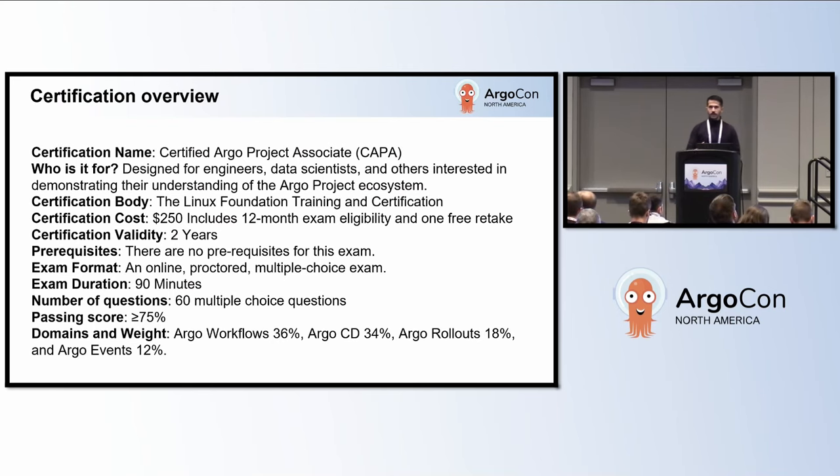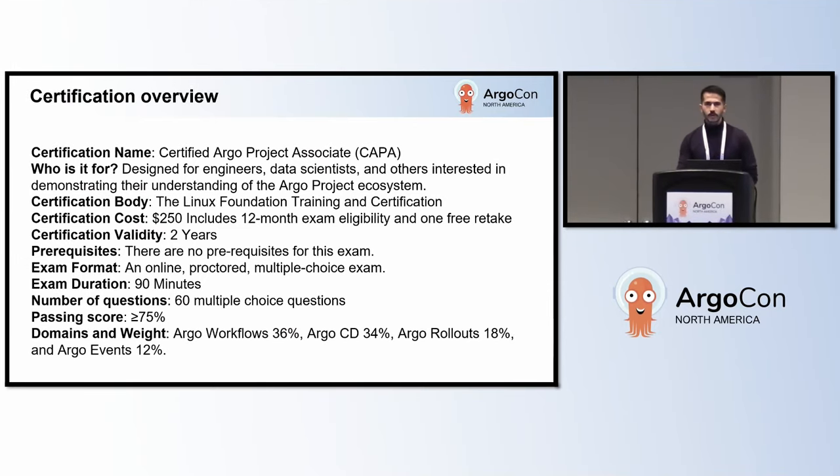The Certified Argo Project Associate, as defined by the Linux Foundation, is an associate level certification for engineers, data scientists, or others interested in demonstrating their understanding of the Argo project ecosystem. The exam is an online proctored multiple choice exam with around 60 questions in 90 minutes. There are no prerequisites and it is valid for two years. The exam cost is $250, and for KubeCon attendees you can get it at a 40% discount.